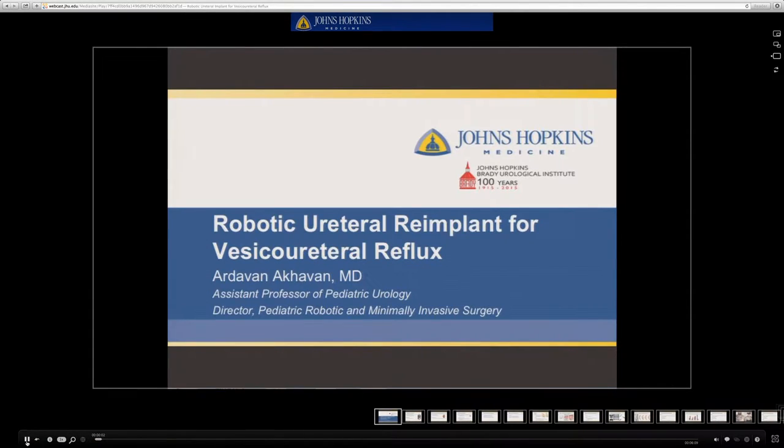This is Dr. Ardavan Akhavan. I'm a pediatric urologist and director of robotic and minimally invasive surgery at Johns Hopkins, and today I'll be talking about robotic ureteral reimplantation for the treatment of vesicoureteral reflux in children.